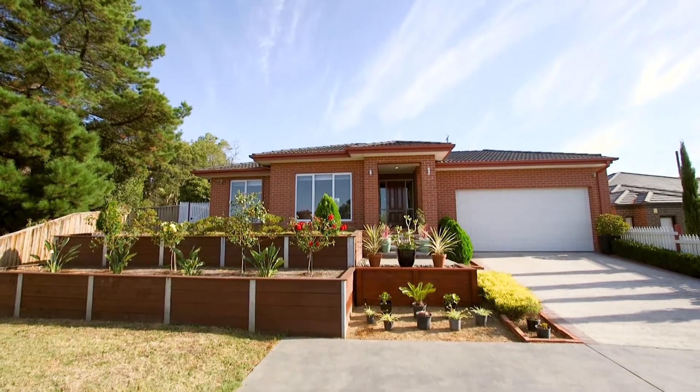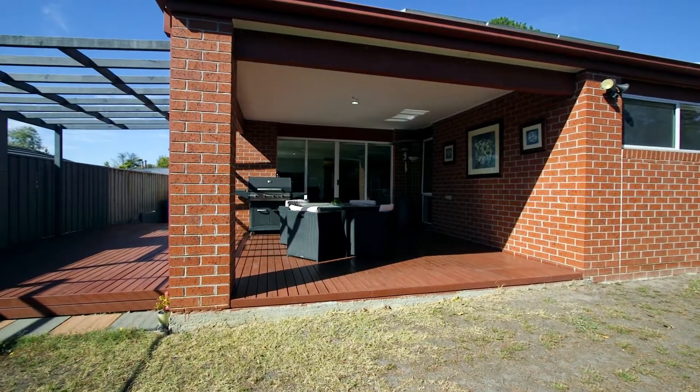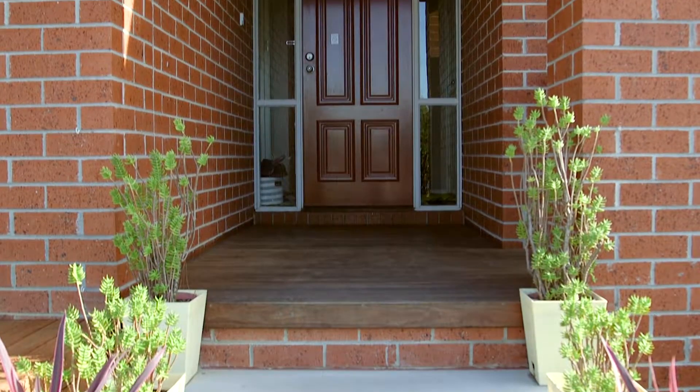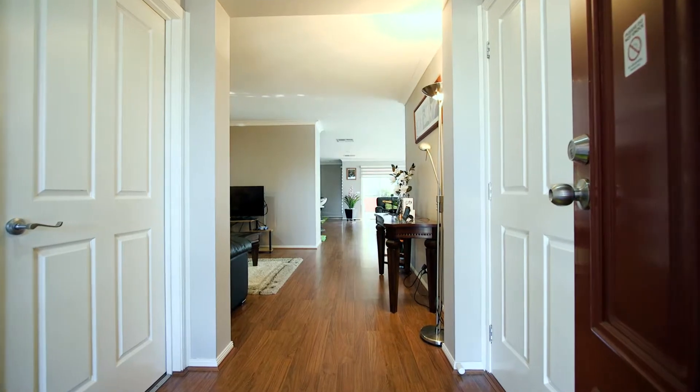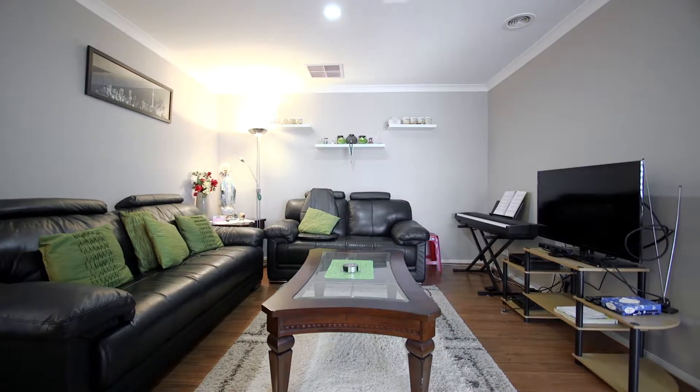This four-bedroom, two-bathroom brick veneer home is set upon approximately 690 square metres in a private, tightly held pocket of the Croydon Marketplace. Floating floorboards lead into a zoned living and dining area with a separate formal lounge or children's play area.